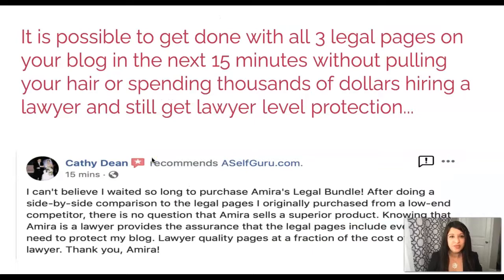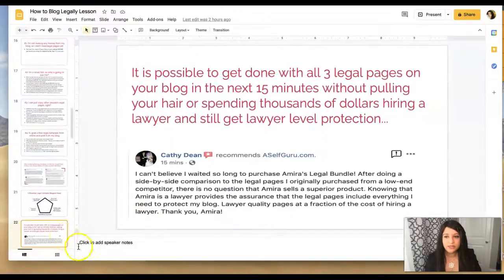Is it possible to get all three legal pages done for your blog in the next 15 minutes without pulling your hair or spending thousands of dollars hiring a lawyer, and still get lawyer-level protection? Yes it is. Kathy, the moderator in the Create and Go group, says she can't believe she waited so long to purchase the legal bundle. She did a side-by-side comparison between a low-end competitor's legal pages and mine and says there's a huge difference — you're getting lawyer-level protection.